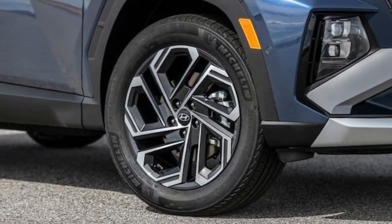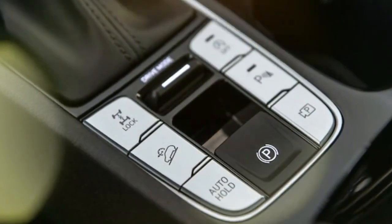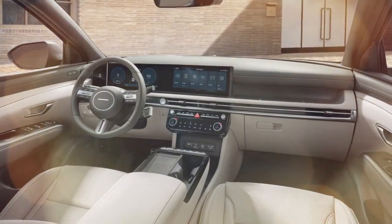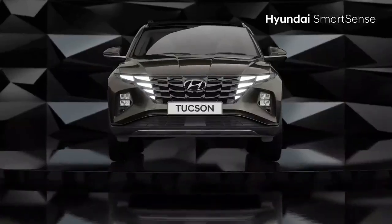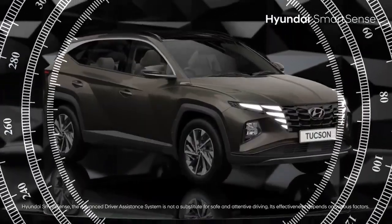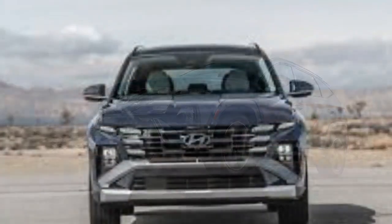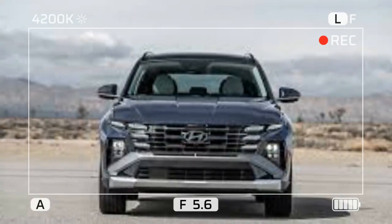Not surprisingly, limited top models of each powertrain increase the most in MSRP. Tucson Limited gas models go up $1,555 to $39,690 for the FWD and to $41,190 for the AWD. Tucson Hybrid Limited models start at $42,340, an increase of $1,250. This year's biggest jump in price goes to the Tucson Plug-In Hybrid, which comes with a $48,485 sticker, $1,660 more than last year's version. Combustion-only models are already on sale, with the hybrid versions landing at dealerships before the end of summer.